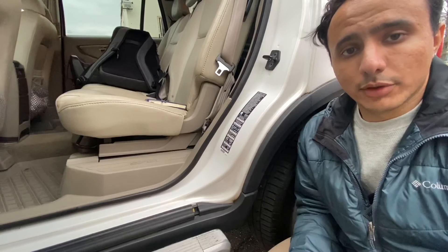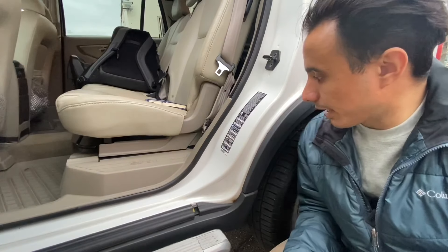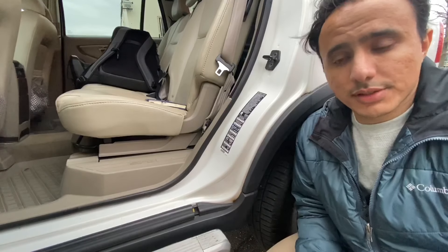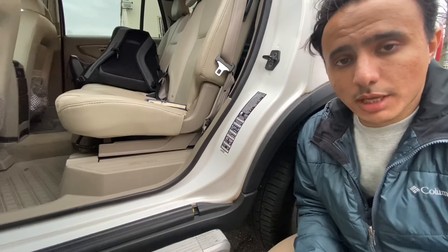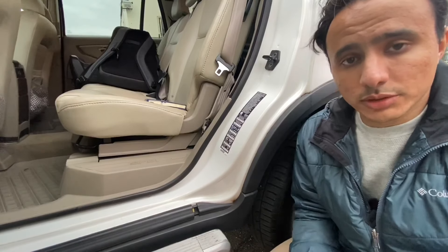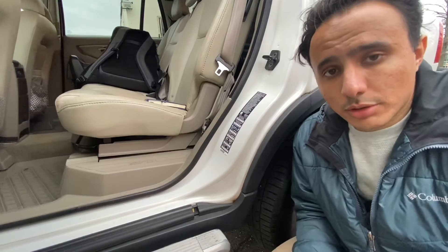Volvo's name is synonymous with safety and the XC90 is no exception. This car is equipped with SIPs (Side Impact Protection System), WHIPS (Whiplash Impact Protection System), and ROPS (Rollover Protection System). It was at its time state-of-the-art and one of the first vehicles to feature these safety systems. You can read more about them via links in the description below.